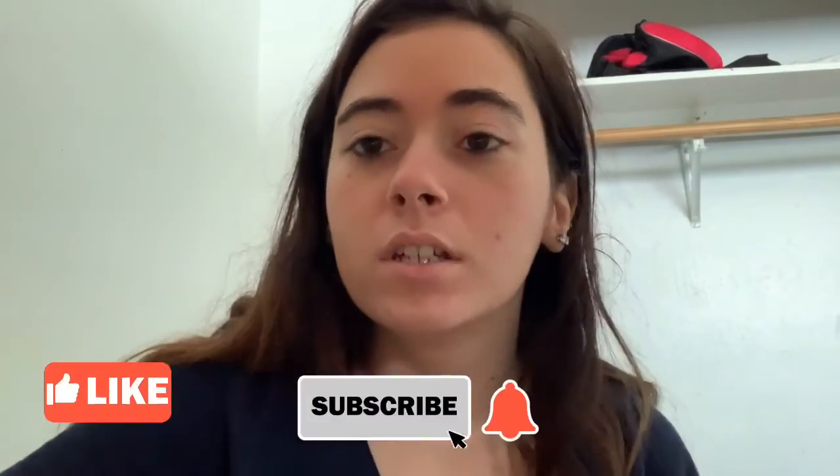Hey guys, welcome back to my channel! Today I'm going to be doing another back-to-school clothes shopping haul. Like, subscribe, hit the notification bell, and follow me on Instagram.